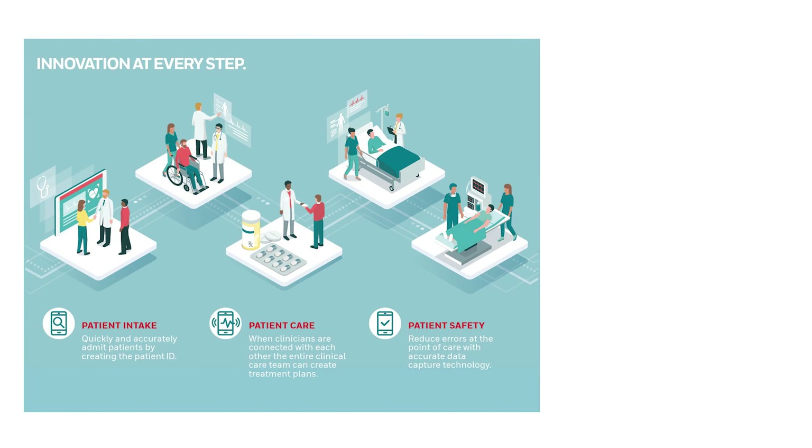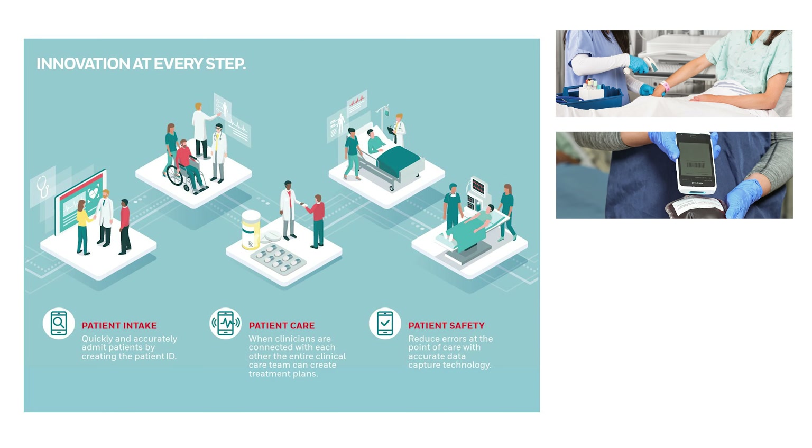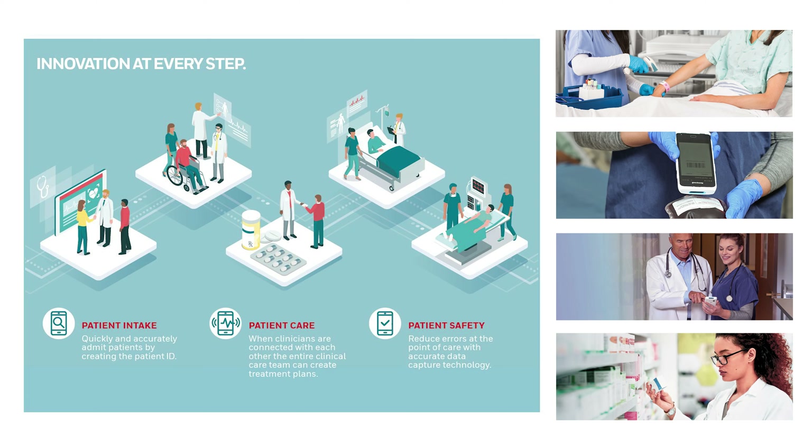This involves patients coming into a hospital, needing to be admitted into a ward, being provided with wristbands, being able to scan those wristbands, effectively communicate between nurses and doctors, and also making sure they're providing maximum safety — reducing human errors by double-checking barcodes, essentially.